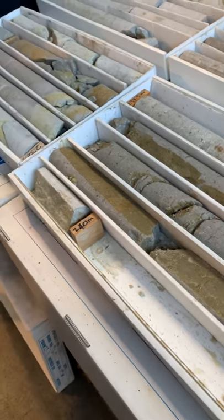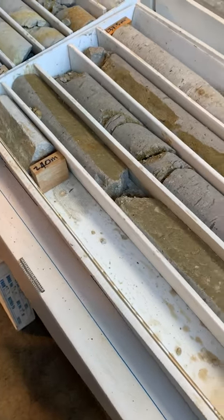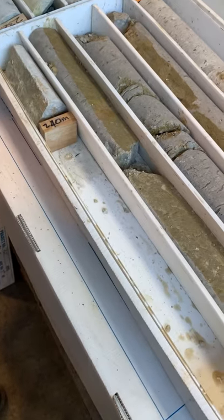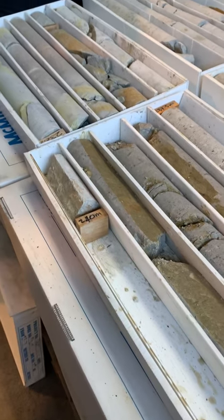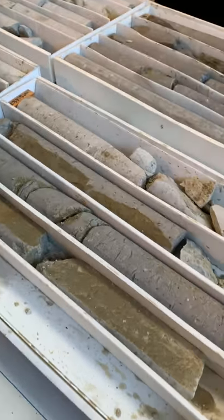When there's fractures — that fracture there, where you can't see the other side of it — that's actually where they hit the main stream of water flow.